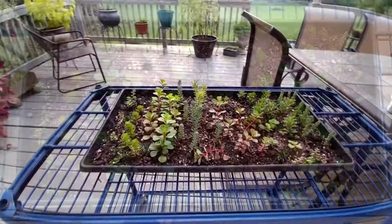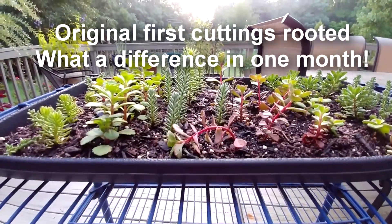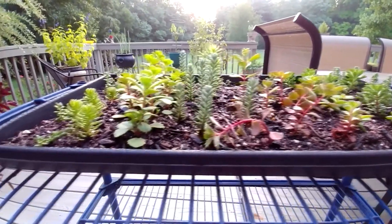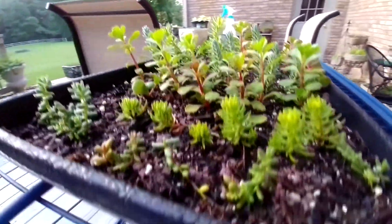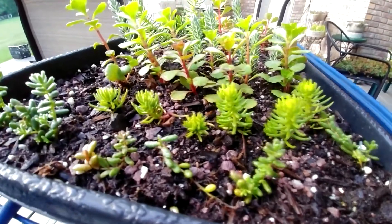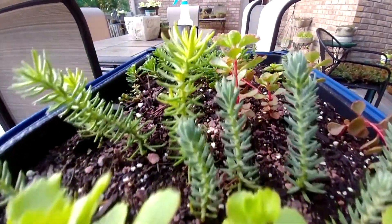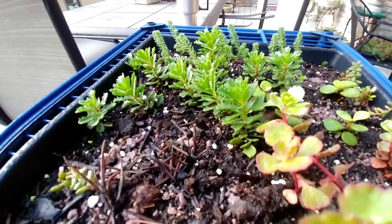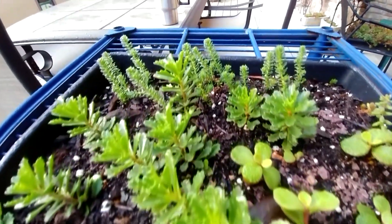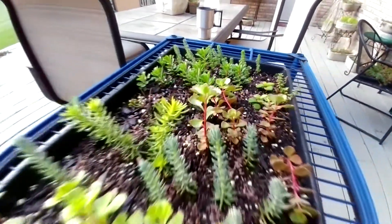Look at that — that's that tile. I may splice in one of the originals to show you the difference. Look at that, it has grown so much. The rosemary is dead, but the rest of it — wonderful.